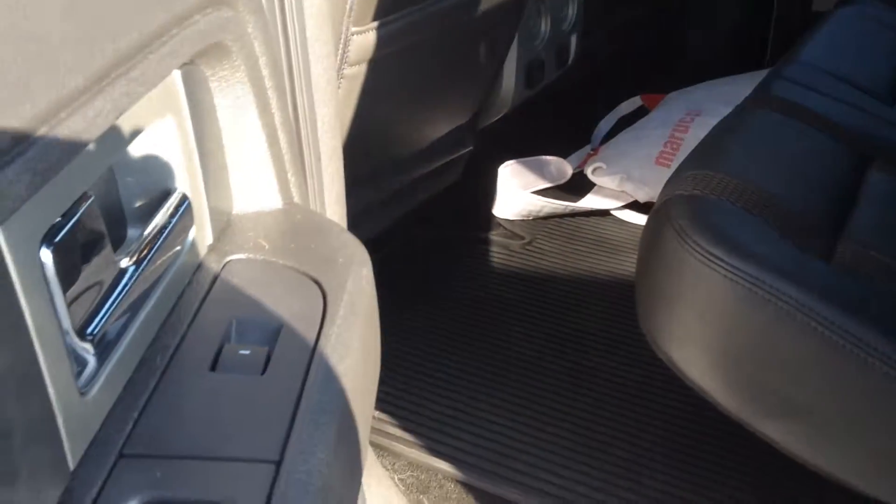Lots of back seat space in the Raptor — lots of leg room — and also the weather floor mat in the back. It does have an actual outlet, a ball outlet along with your charger outlet.